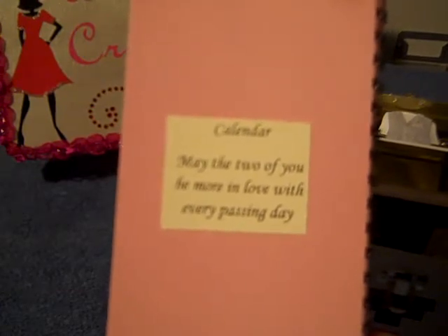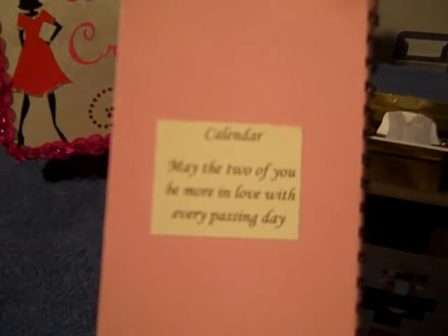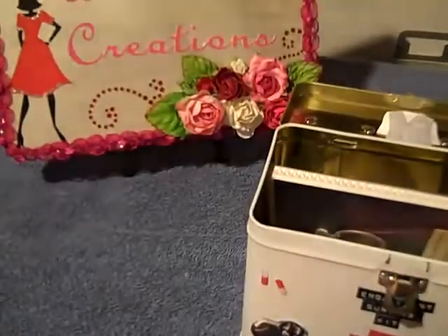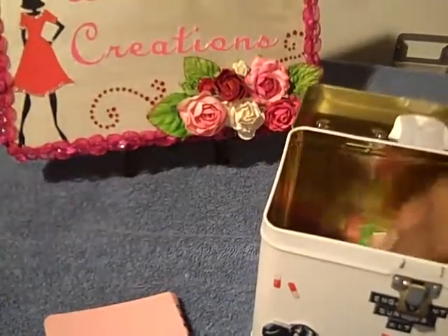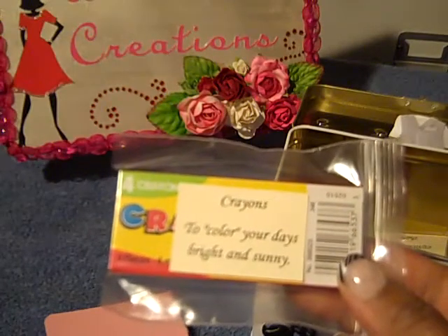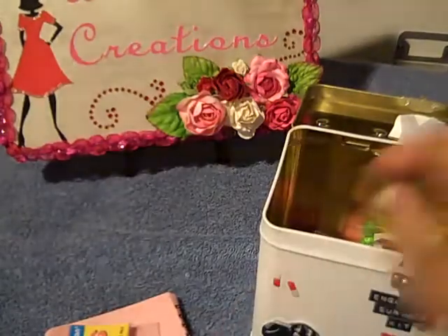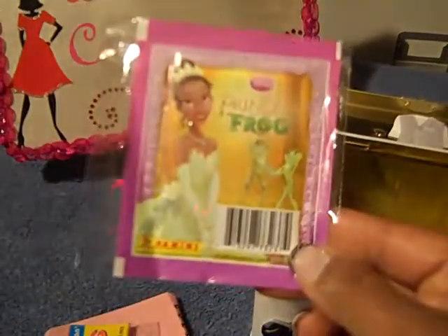The calendar says 'May the two of you be more in love with each other with every passing day.' These are crayons and it says 'Crayons to color your days with bright and sunny.' Each thing in the kit symbolizes something, and this is to symbolize a book.